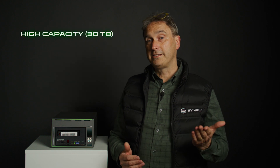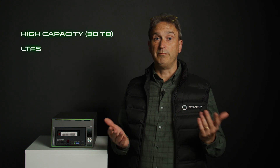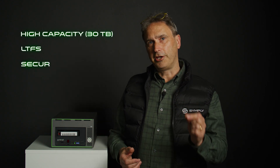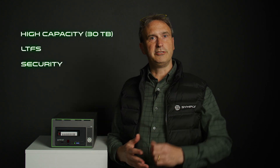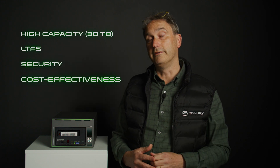But it's not all about size. LTO10 brings us all the things we love about LTO: high capacity per cartridge at 30 terabytes, the Linear Tape File System (LTFS), security from ransomware and other digital threats, and cost effectiveness for long-term backup and archival.